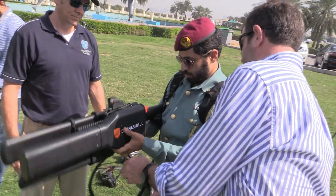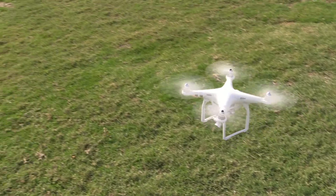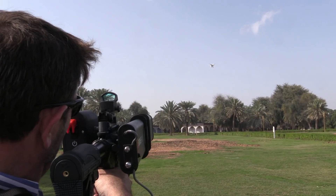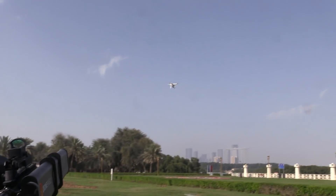During a live demonstration using a Phantom 3 as its target, I watched the DroneShield black out the pilot's video and nearly crash the drone, until the operator broke off and allowed the pilot to recover.